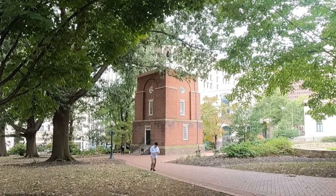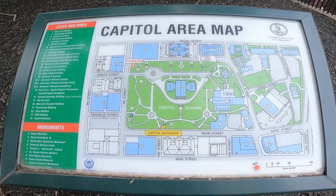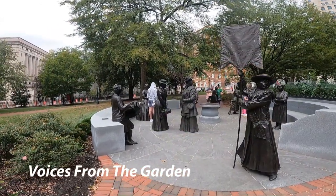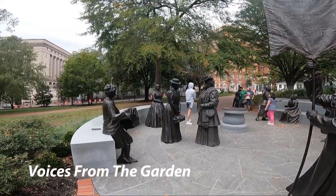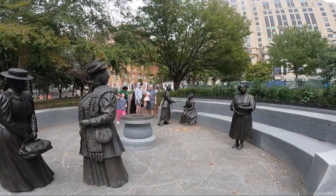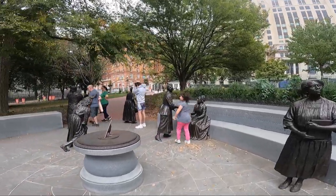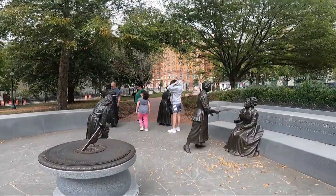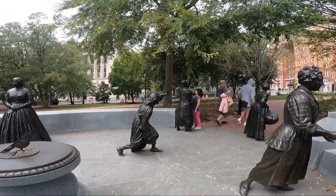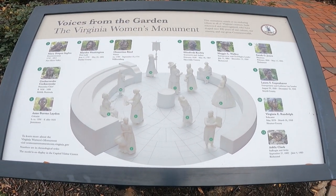This is one of the bell towers there on the property. You'll find maps throughout because there are so many things of historical significance. This is the Voices from the Garden — it's the Virginia Women's Monument. There are life-size statues of people like Mary Todd Lincoln, Martha Washington, Virginia Randolph, and many famous women who have had an impact on women's rights throughout Virginia. This map shows you where each of them are located.